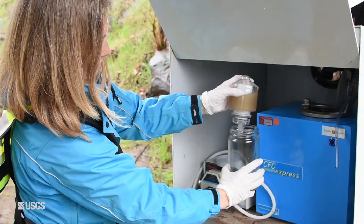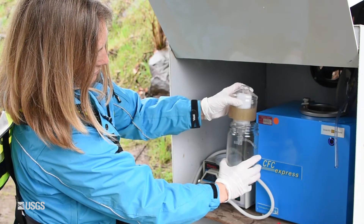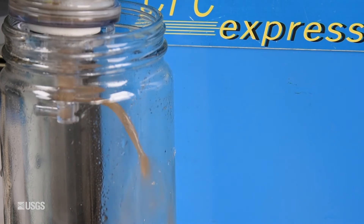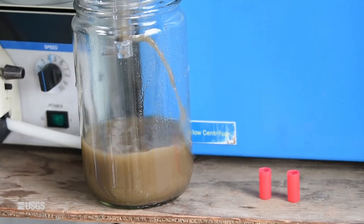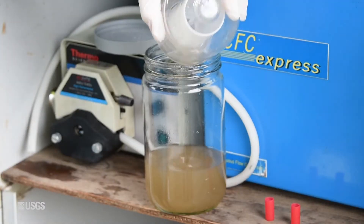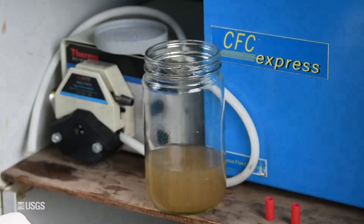Over time, we can process thousands of liters of water and collect all the sediment in that water. One of the advantages of this method is that we're able to analyze chemicals that are bound to the sediment that would otherwise go undetected in a water sample, because these chemicals prefer to be stuck to the sediment rather than dissolved in the water.